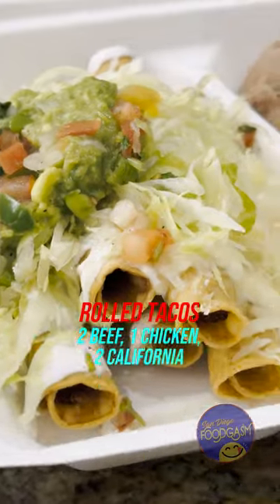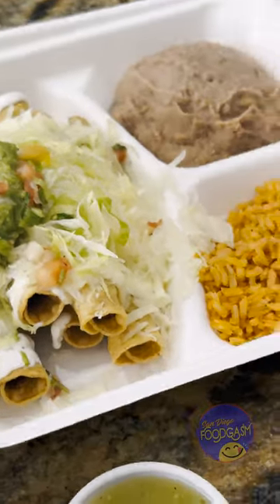We ordered one of the new carne asada bowls on rice — you can also get this on fries. It comes with guacamole and pico, along with your choice of three sauces ranging from mild to spicy.